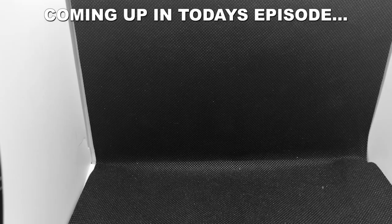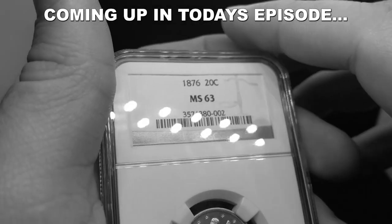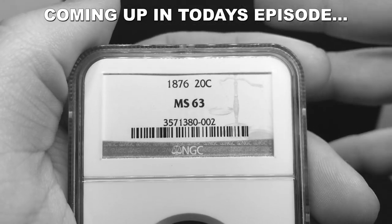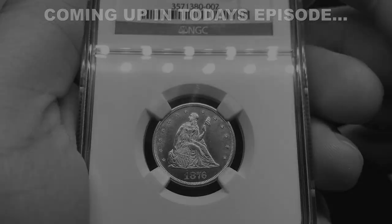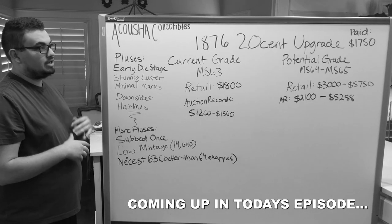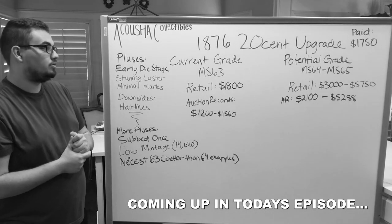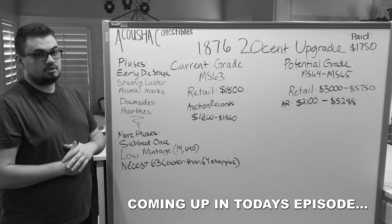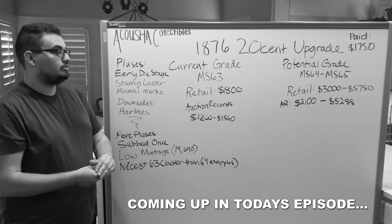This is probably the nicest coin I've ever purchased and handled. This is an 1876 20 cent piece. We are taking a leap of faith on this coin, and that's just sometimes how it goes — if you're not going to take risks in business, you're not going to reap the rewards of your risks.